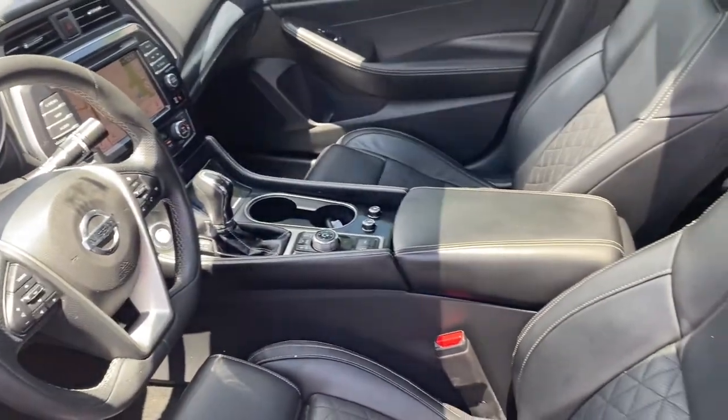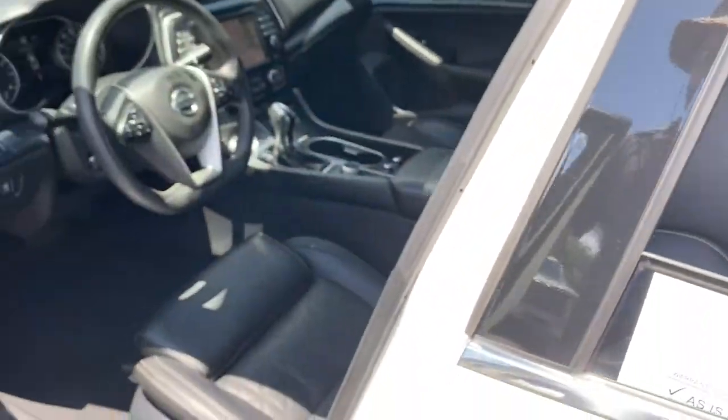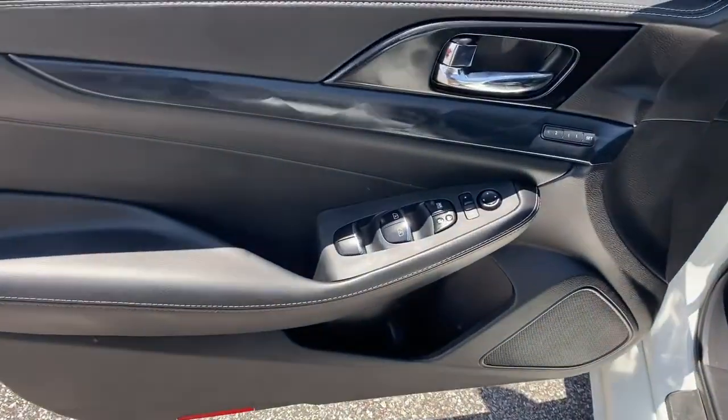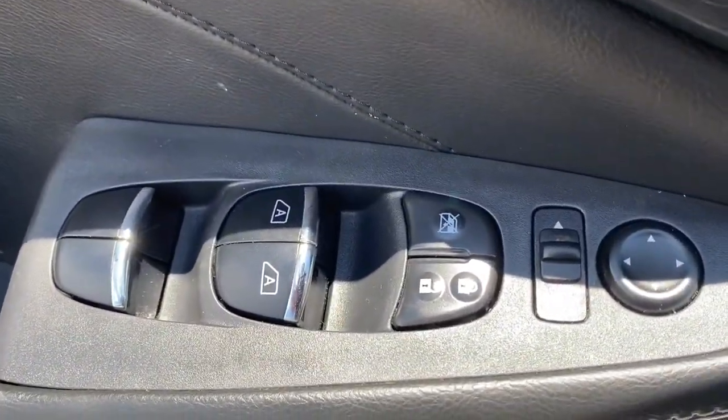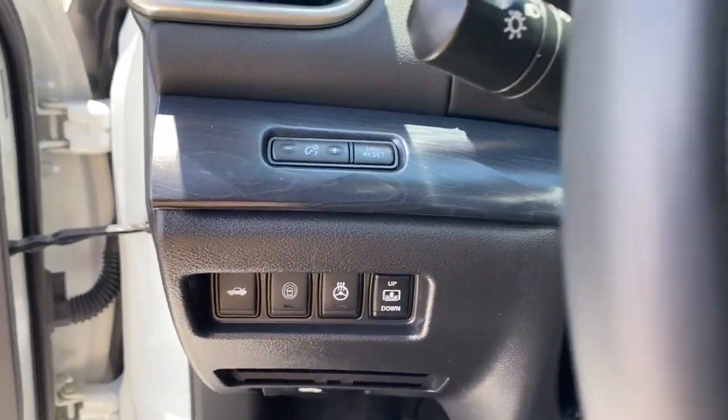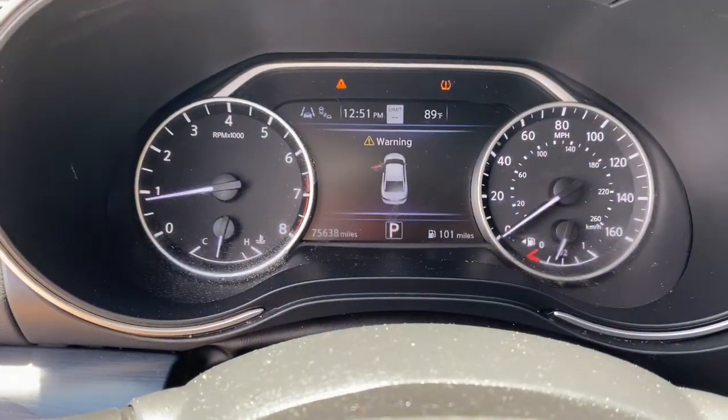These are just some of the great options this vehicle comes with: navigation system, keyless entry, sunroof/moonroof, heated mirrors, fog lamps, power passenger seat, remote engine start, V6 cylinder engine, backup camera, and lane-keeping assist.